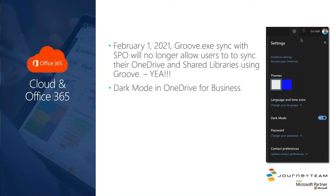There's now dark mode in OneDrive for Business for all you dark mode lovers. Just go to your Settings in the OneDrive interface and you've got a little slider there to turn dark mode on.